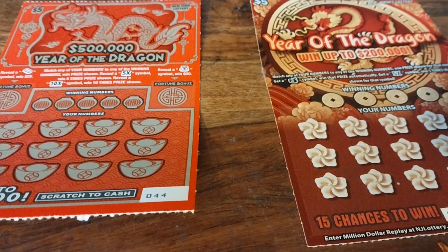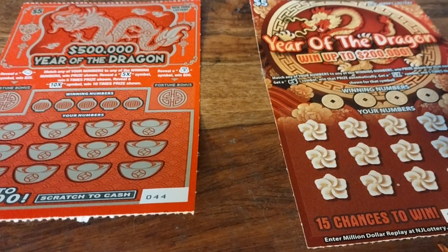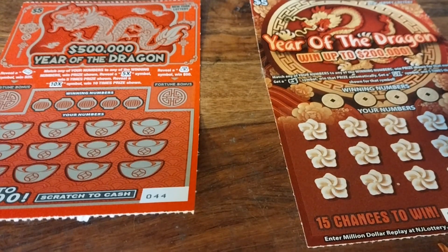What's up YouTube, this is Bronx Scratch here. If you're new to the channel, please like, comment, subscribe, and hit notifications. In this video it's time for a dragon duel, which is also going to be my first ever video pitting New York tickets against New Jersey tickets.